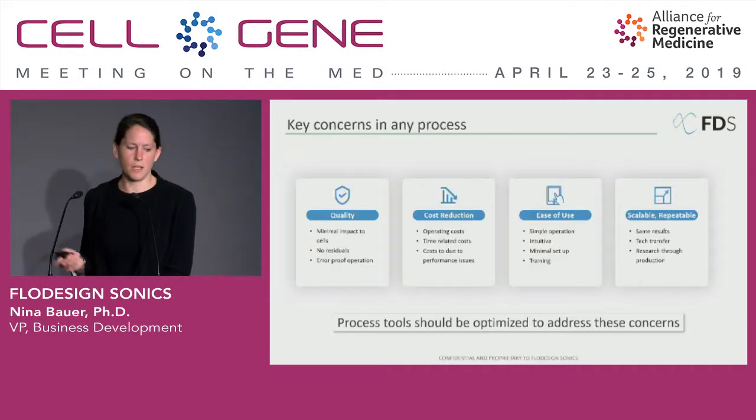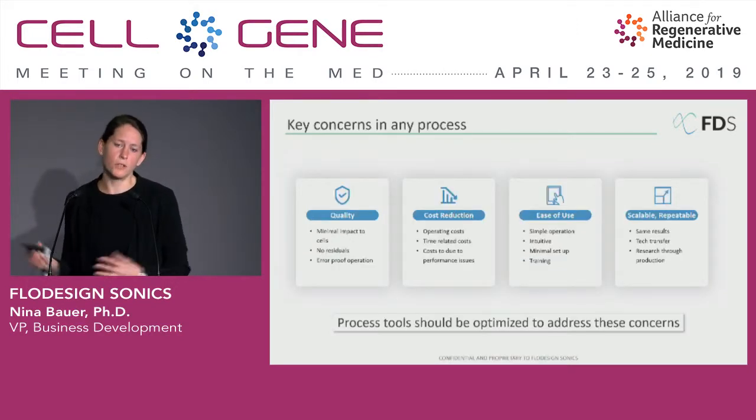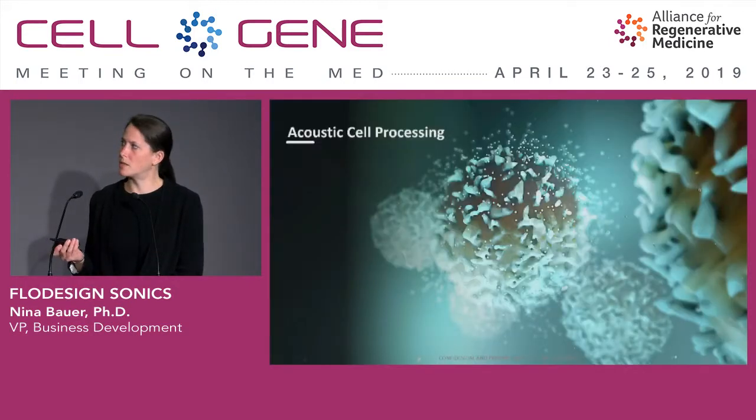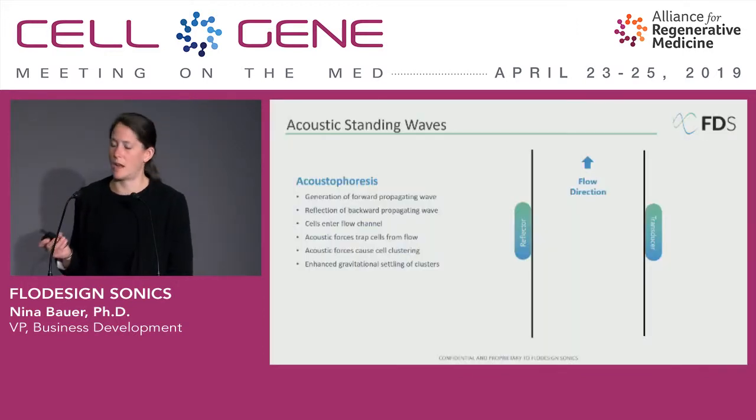With that in mind, there are a number of key concerns that people are addressing at the moment: first and foremost, quality and cost reduction, but also ease of use, particularly if we're looking to decentralize ultimately. There needs to be a very simple and plug-and-play aspect to manufacturing, and the technologies need to be scalable, robust, and repeatable. With that in mind, I'd like to briefly introduce acoustic cell processing and how it works.